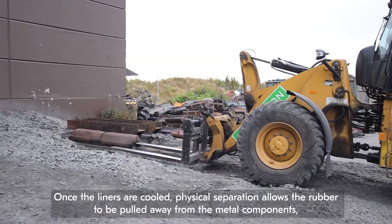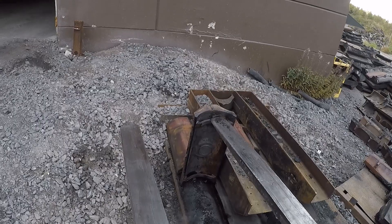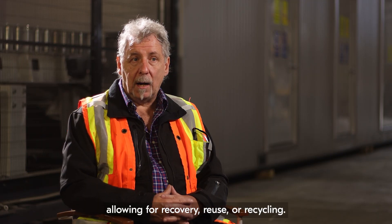physical separation allows the rubber to be pulled away from the metal components, allowing recovery, reuse, or recycle.